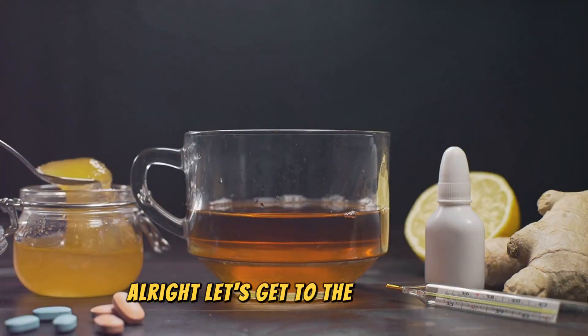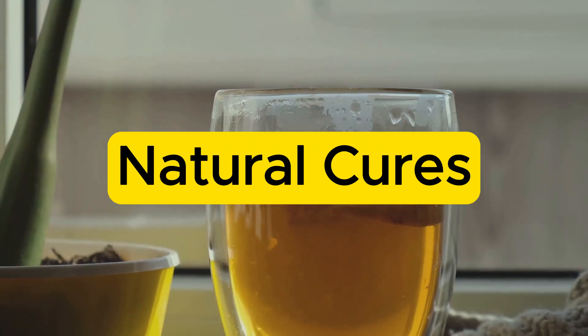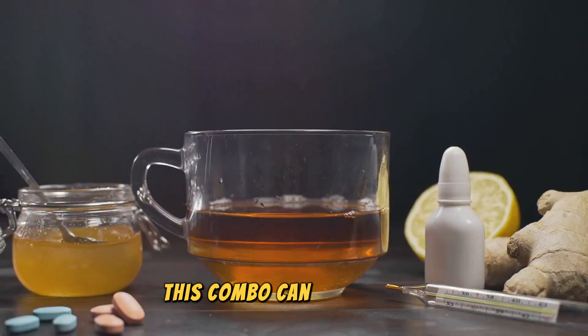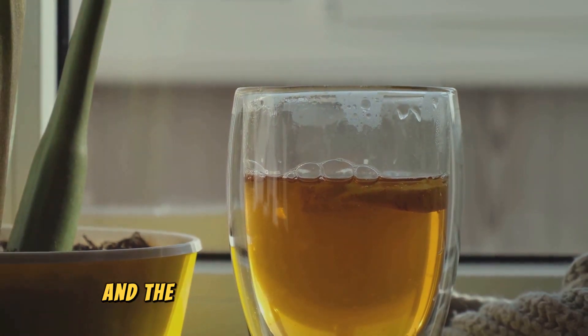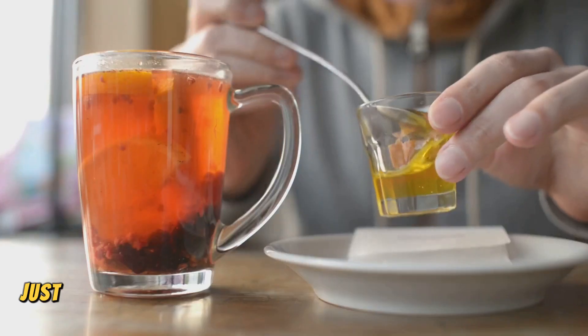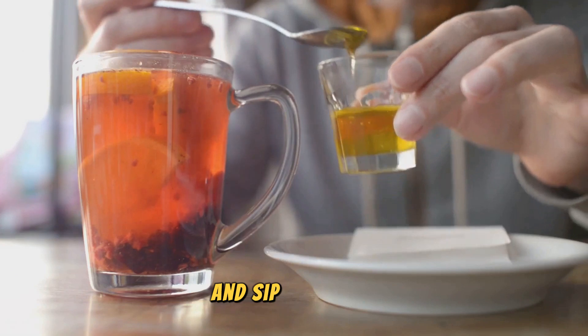Alright, let's get to the good stuff — natural cures. First up, honey and warm water. This combo can do wonders. Honey has antimicrobial properties and the warm water soothes the throat. Just mix a tablespoon of honey in a glass of warm water and sip away.